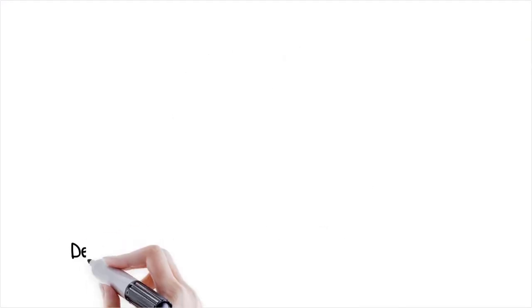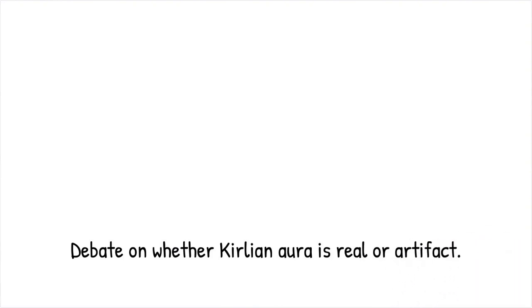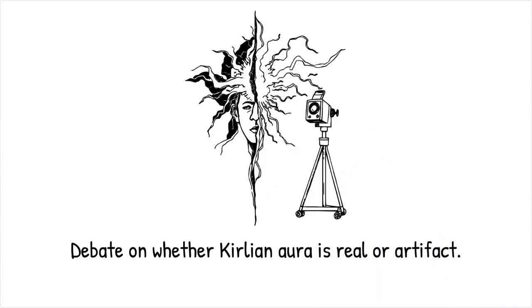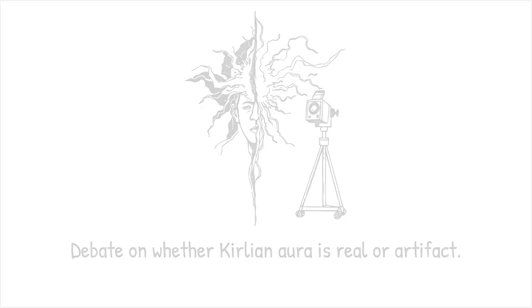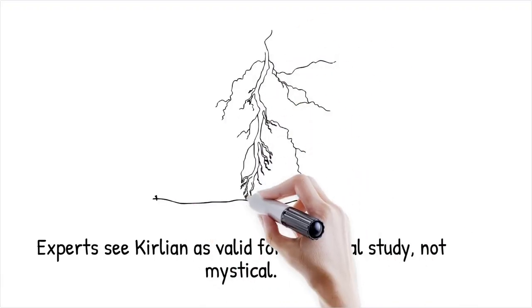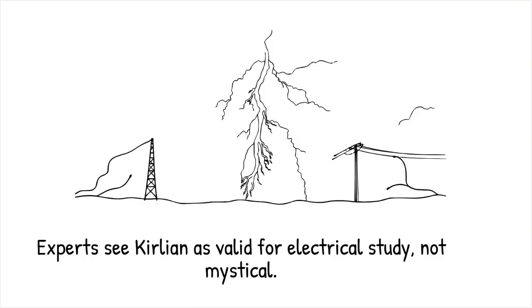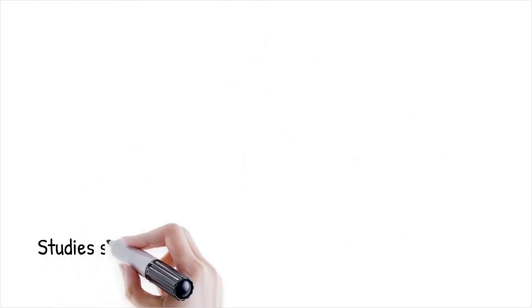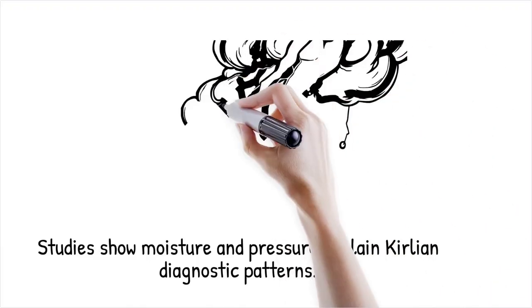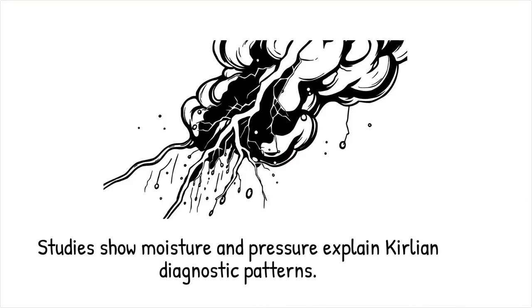The debate surrounding Kirlian photography centers on whether the captured aura is a genuine bioenergy field or simply an artifact of electrical discharge. While some claim it reveals subtle life energies, rigorous scientific research has yet to confirm any such non-physical phenomenon. Critics argue that the technique is often misrepresented as evidence for alternative medicine or paranormal energy, leading to pseudoscientific claims. Most experts agree that while Kirlian photography is a valid method to study electrical phenomena, its claims about capturing mystical energies are not supported by empirical data. Despite claims that Kirlian images can diagnose health issues, controlled studies have shown that factors like skin moisture, pressure, and electrode design fully account for the observed patterns.